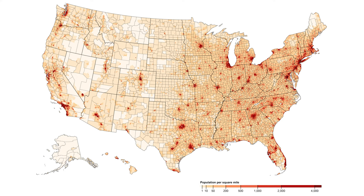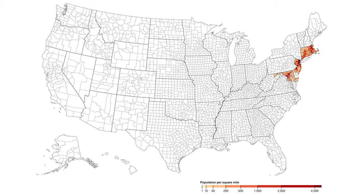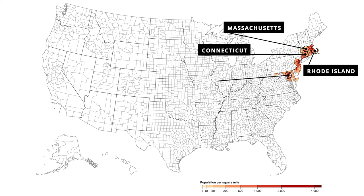Let's take a look at the top five most densely populated states. At number one is New Jersey, with a population density of over 1,200 per square mile. The top five is rounded out by Rhode Island, Massachusetts, Connecticut, and Maryland.